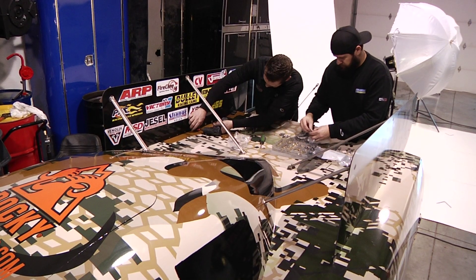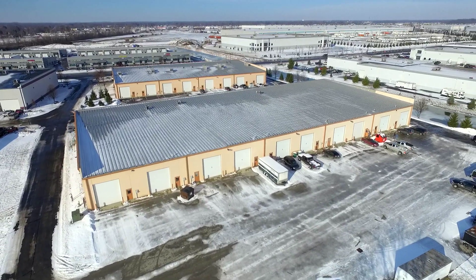The complex here is massive. It's like two Walmarts together but without all the creepy people inside.